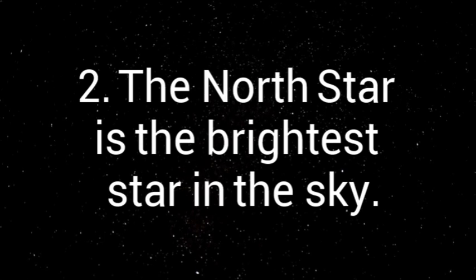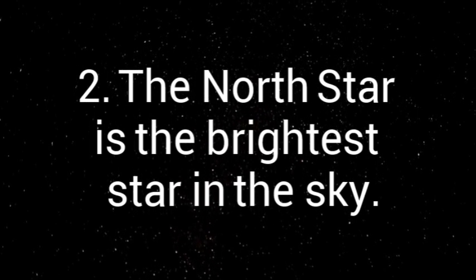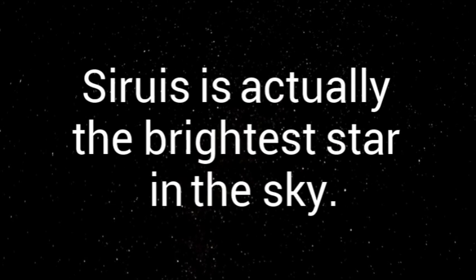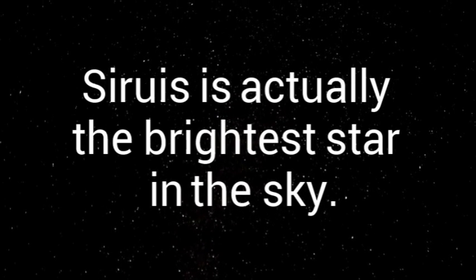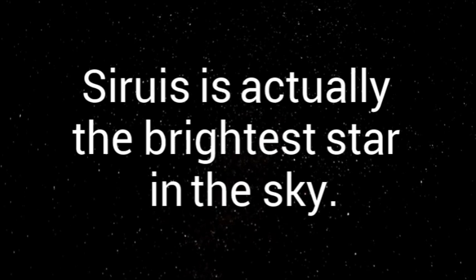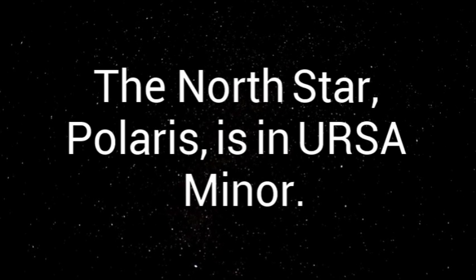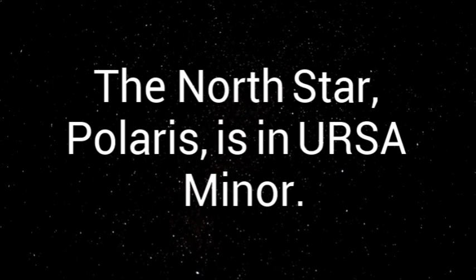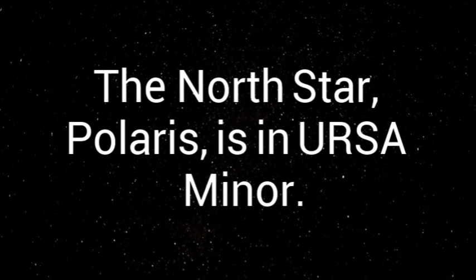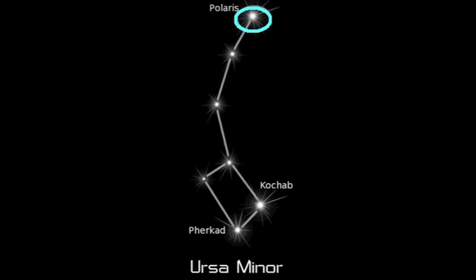The North Star is also not the brightest star in the sky. The brightest star in the sky is actually Sirius. This is the alpha star in Canis Major. Canis Major is a constellation that is out during the winter in the United States. The North Star, Polaris, is in Ursa Minor, or the Little Dipper. It is the constellation that you find using the Big Dipper.